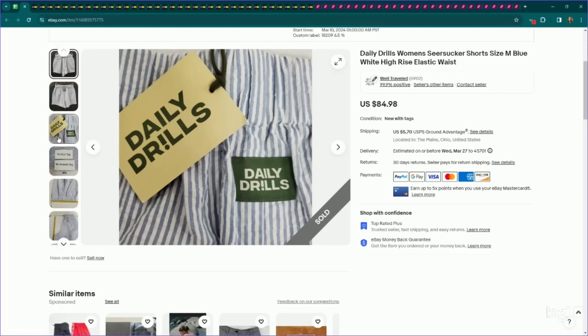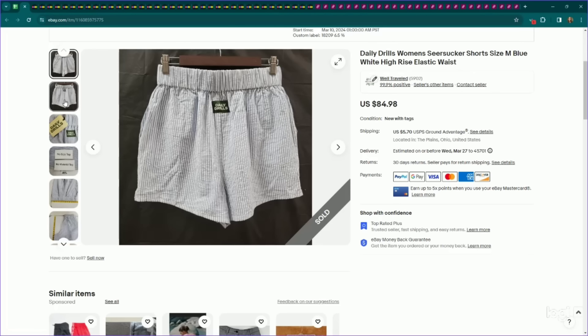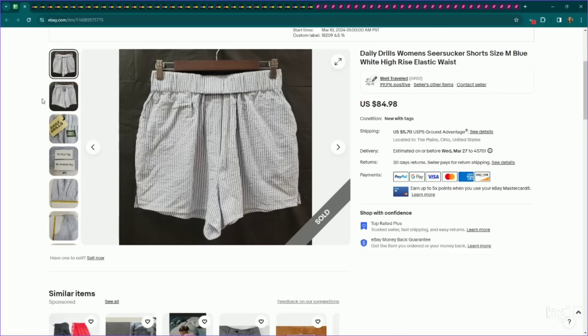This is a newer brand called Daily Drills, apparently known for their shorts. I was lucky enough to get this wholesale new with tags. Pretty simple looking shorts, but you wouldn't know they're higher dollar unless you look them up. They're known for their seersucker shorts, and this one is a seersucker material. I listed this for $85, it sold for full asking price, and it sold within just five days of being listed.